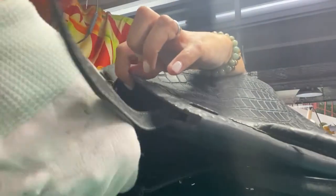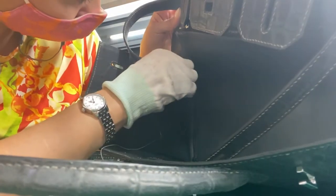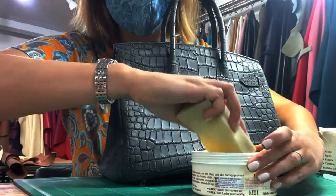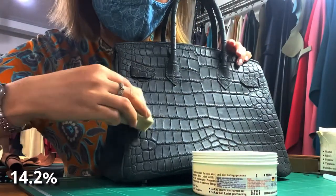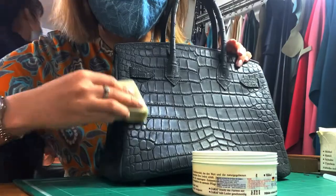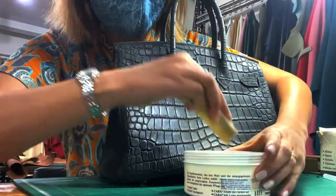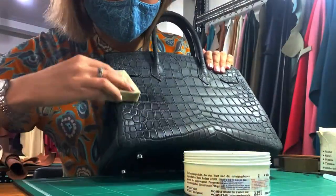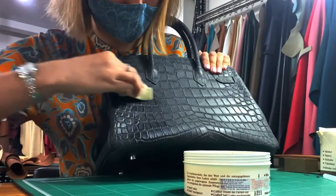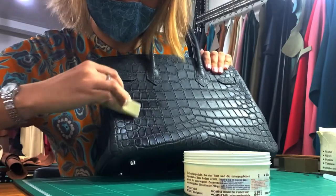That may sound crazy, but a Birkin is proved to be a better investment than shares on the stock market. Studies have shown that rare Birkin bags have averaged a 14.2% annual return over the past few decades — an average return that beats out both the S&P 500 index and the price of gold.